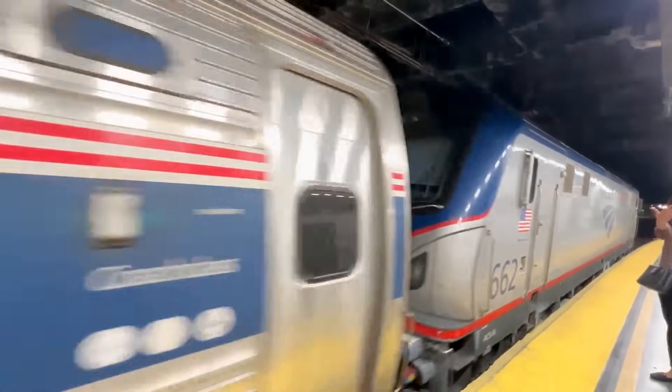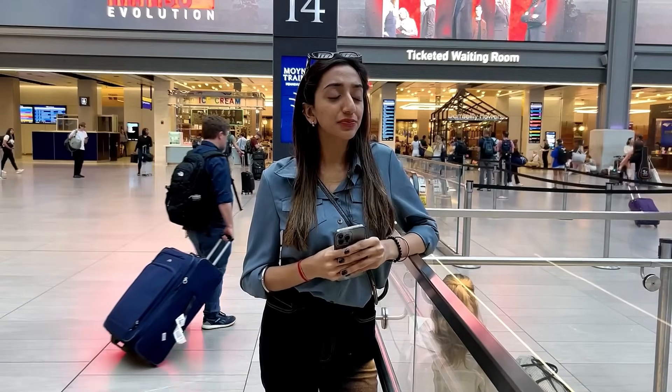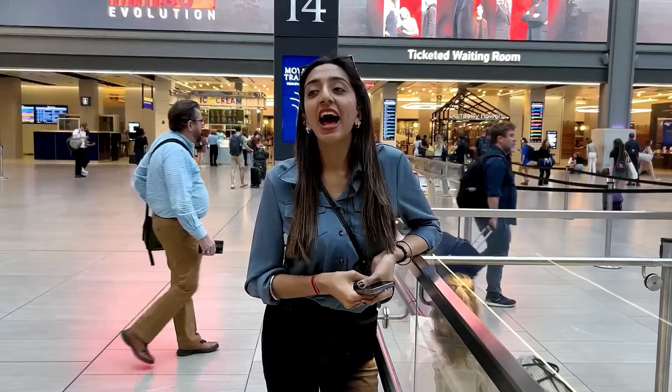Amtrak takes us to several long-distance routes that cross multiple states, like Chicago, LA, San Francisco, Seattle, and it also takes us to Washington DC, Boston, Philadelphia, and more. It also has different classes of seating like coach, business class, and first class. If you want to book your tickets, you can book online from the Amtrak app or you can purchase them here at the station.